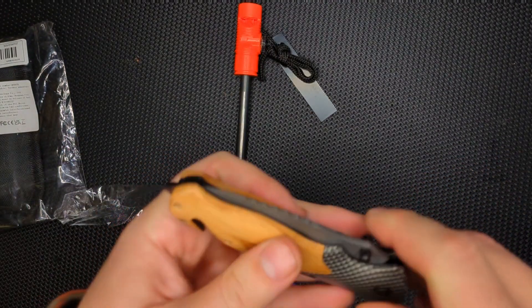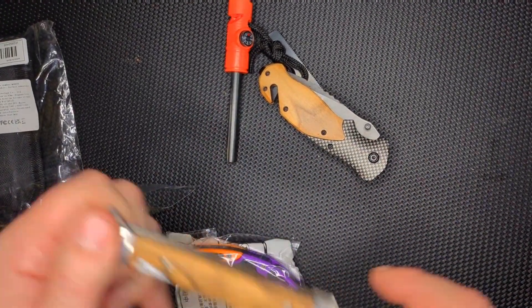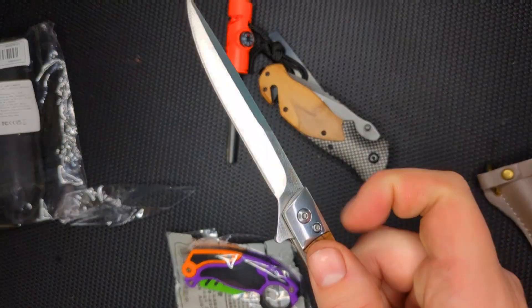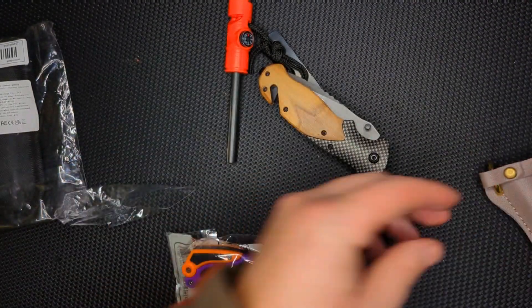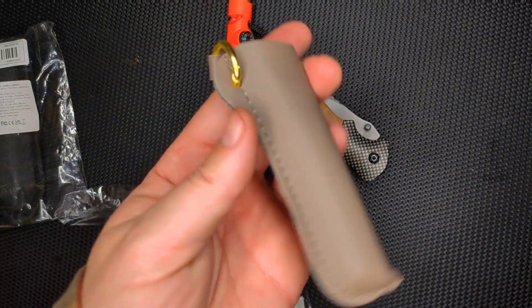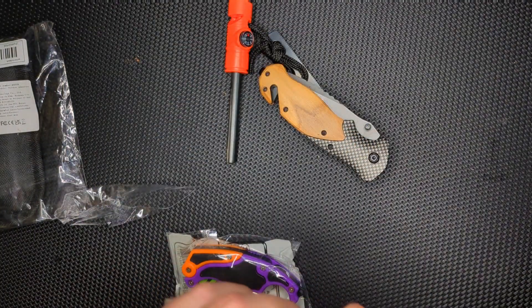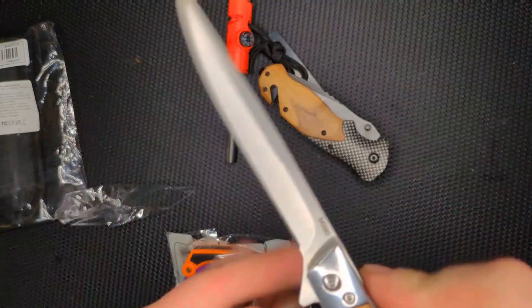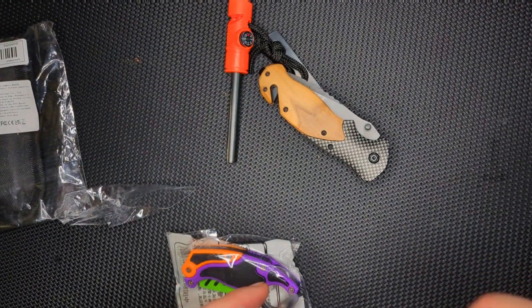The last knife I had like this — I did a review of it and it was shockingly unsharp. You can check out that review. It comes with this nice little man-purse here with a lanyard. And of course I should point out: this is real M390 that came in at $5.